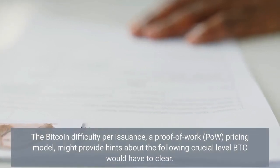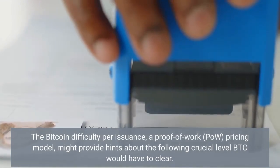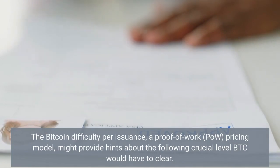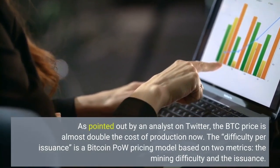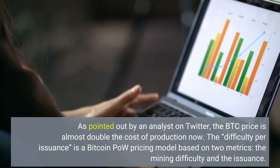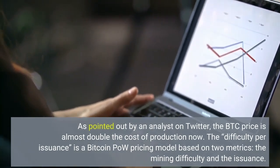The Bitcoin difficulty per issuance, a proof-of-work pricing model, might provide hints about the crucial level BTC would have to clear. As pointed out by an analyst on Twitter, the BTC price is almost double the cost of production now. The difficulty per issuance is a Bitcoin proof-of-work pricing model based on two metrics: the mining difficulty and the issuance.